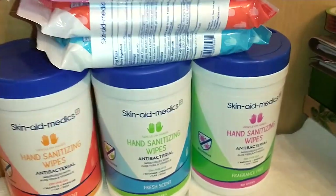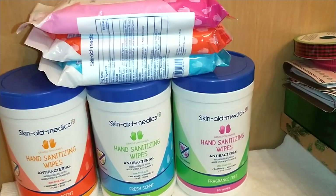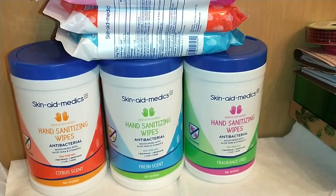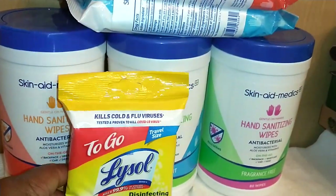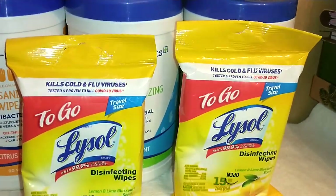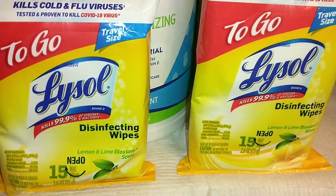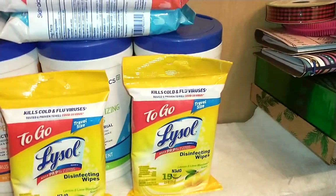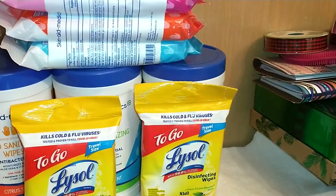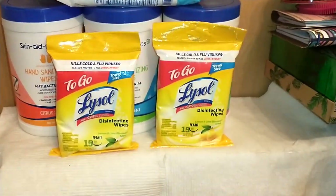These hand sanitizing wipes are going pretty fast, so grab them while you can. They also had tons of hand sanitizers of all kinds, but I have enough to last until Jesus comes back. I did however grab these to-go travel-size Lysol Disinfectant Wipes in Lemon and Lime Blossom scent — 15 wipes in each pack — just so I always have some on hand. Lysol is a good brand.